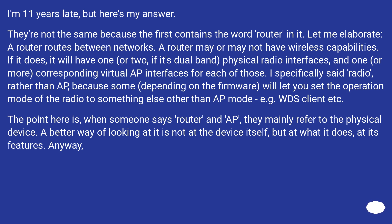If it does, it will have one, or two if it's dual band, physical radio interfaces, and one or more corresponding virtual AP interfaces for each of those. I specifically said radio rather than AP, because some, depending on the firmware, will let you set the operation mode of the radio to something other than AP mode — for example WDS client. The point here is, when someone says router and AP, they mainly refer to the physical device. A better way of looking at it is not at the device itself, but at what it does, at its features.